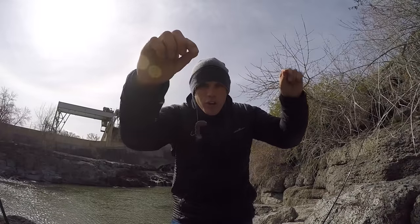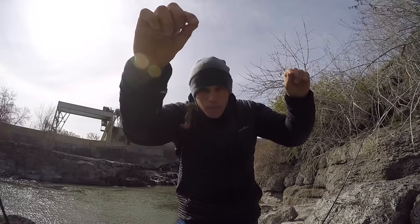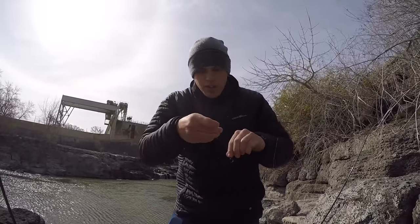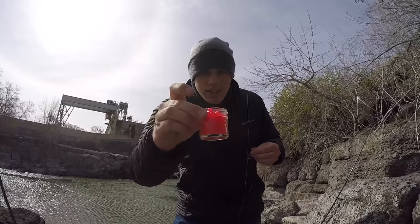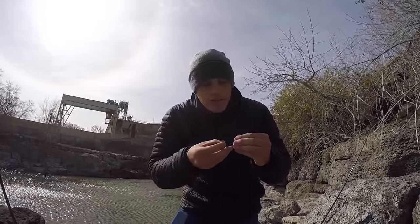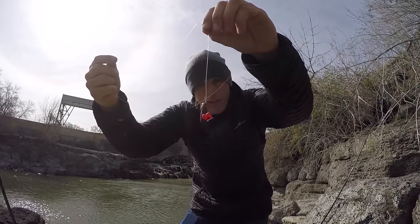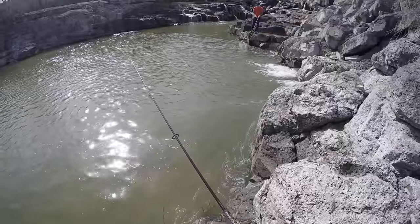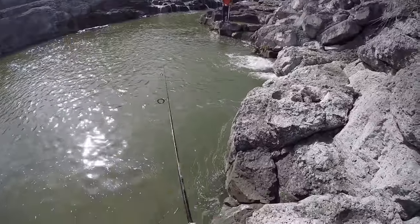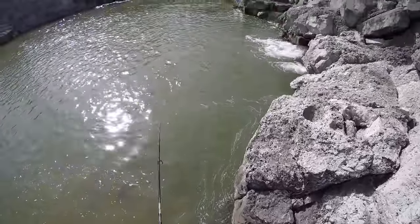Alright guys, for trout fishing we're starting off with just a piece of worm — you can see there — and then we have a split shot. Simple split shot rig. And then I'm going to add salmon eggs. If you watched my last video, I caught a golden trout on salmon eggs. I'll put a little piece of salmon egg on mine — maybe it'll give it some color for this darker water.